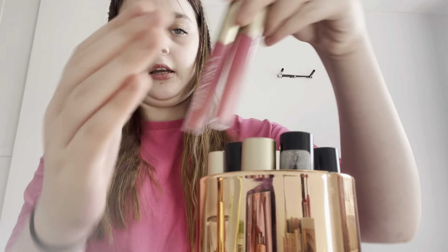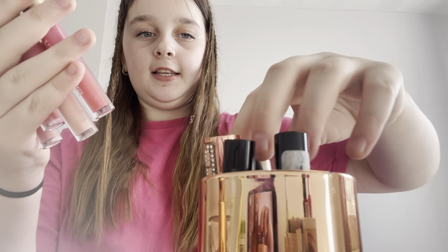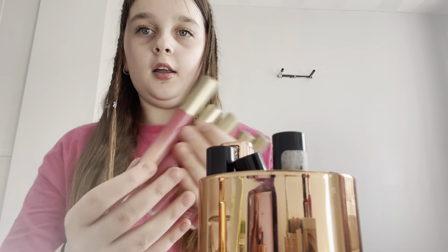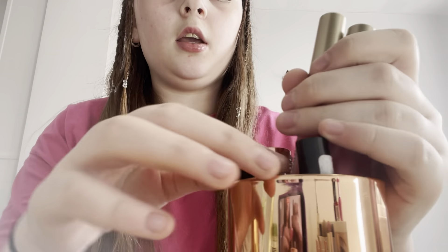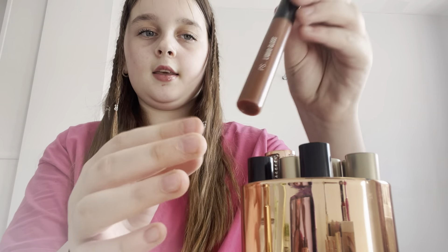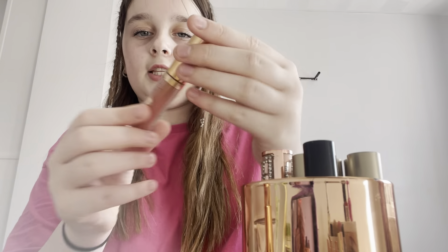Next up, also in the same pot, are my mascaras and lip glosses. These lip glosses are from Ellen Tracy — I'm not sure exactly where they're from since I got them for Christmas, but they're so cute. My favorite one is this one. When you put it on it doesn't make your lips that exact color, but it looks really cute.